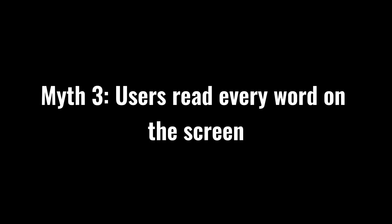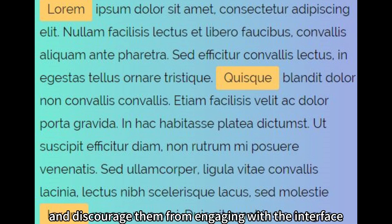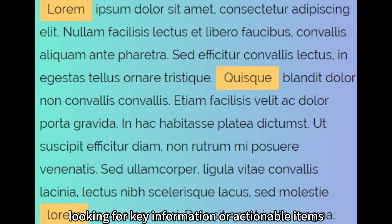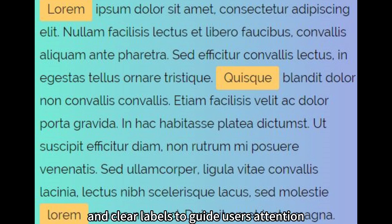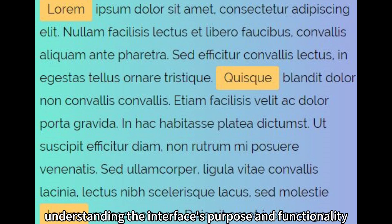Myth 3: Users read every word on the screen. Long paragraphs of text can overwhelm users and discourage them from engaging with the interface. People tend to skim and scan content, looking for key information or actionable items. Designers should prioritize concise and scannable content, utilizing headings, bullet points, and clear labels to guide users' attention. Visual cues and clear hierarchy aid users in quickly understanding the interface's purpose and functionality.